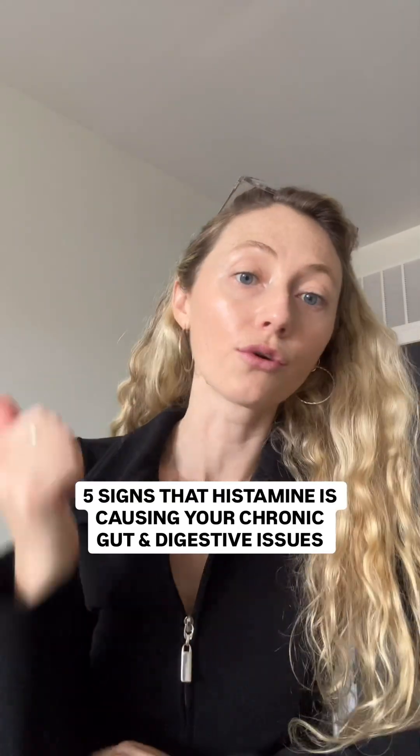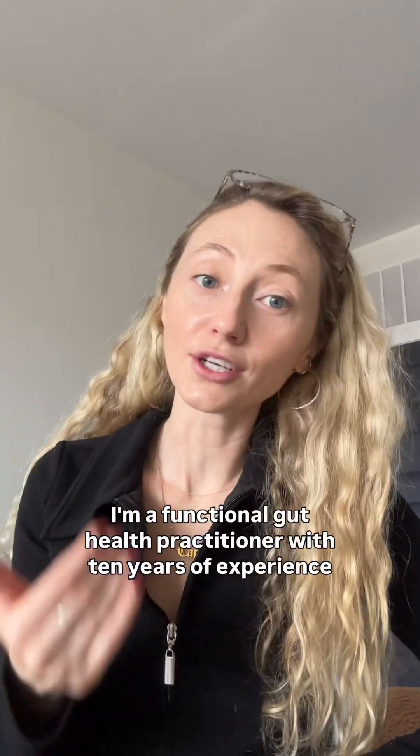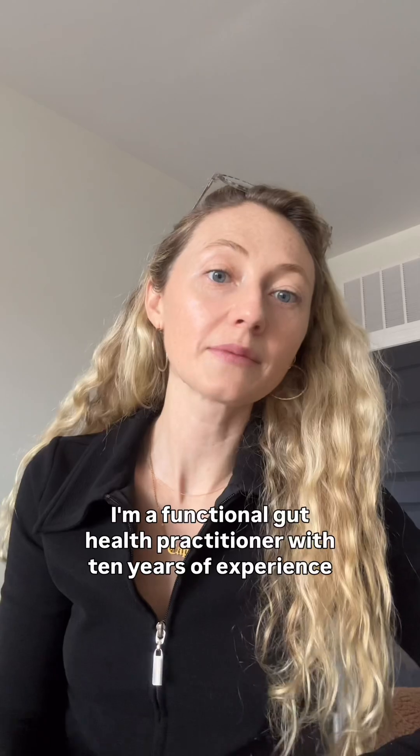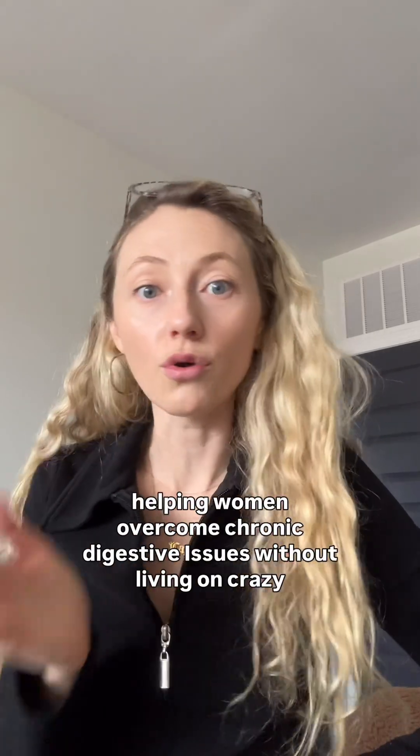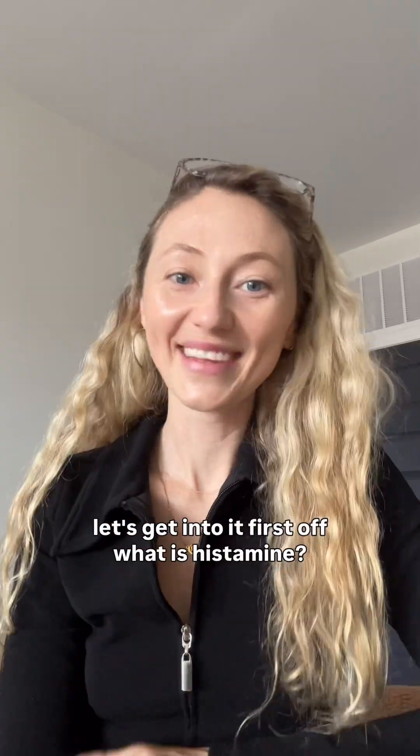Five signs that histamine is causing your chronic gut and digestive issues. If you don't know me, I'm Hannah Illward. I'm a functional gut health practitioner with 10 years of experience helping women overcome chronic digestive issues without living on crazy restrictive diets. Let's get into it.